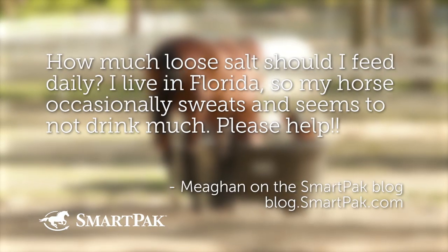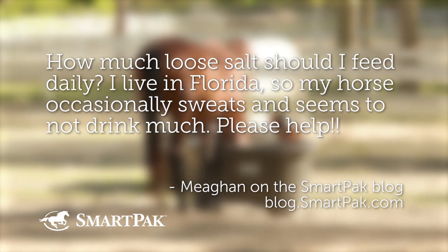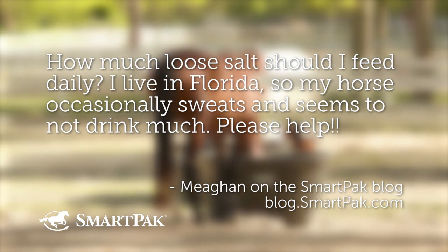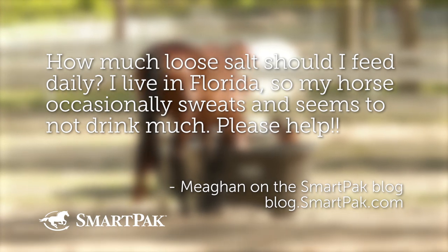We've done lots of episodes about colic before — all those risk factors and other ways we can help support them. We'll put the links in the description for those resources. On to question number two, submitted by Megan on the SmartPak blog at blog.smartpak.com. Megan wants to know: how much loose salt should I feed daily? I live in Florida, so my horse occasionally sweats and seems to not drink much.